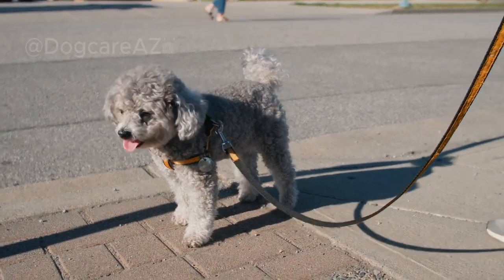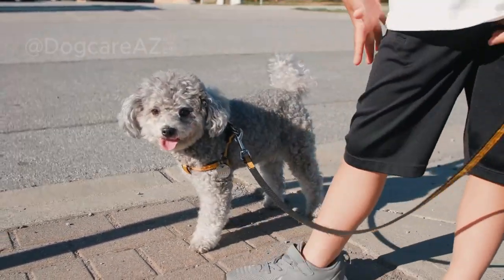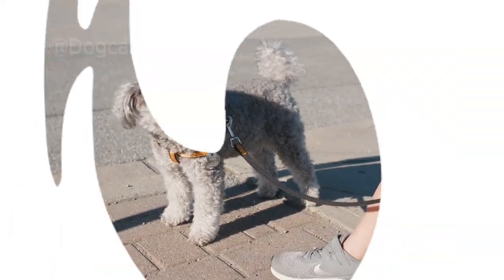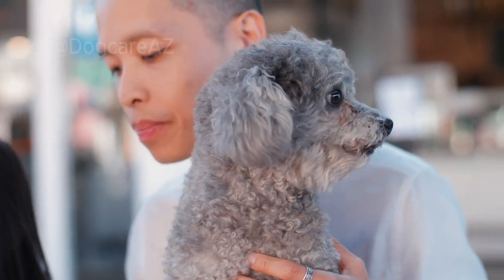Remember, communication goes beyond words. Thank you for watching our video on understanding dog body language. We hope you found it informative and helpful in deciphering your furry friend's signals.